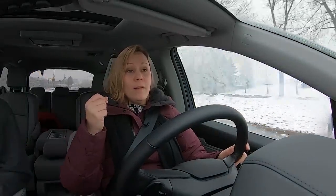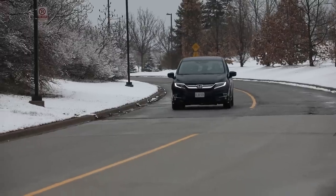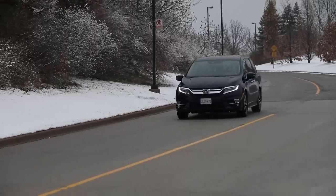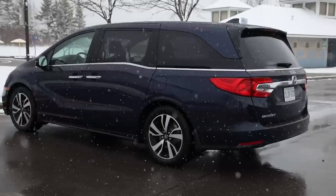Despite what the Odyssey has going for it, we can't ignore that the minivan segment is already at a disadvantage because people don't want to buy one — it's just not fashionable. I find myself apologizing for this car when neighbors come by. It's 'mom week' and I feel like I have to apologize for the appearance of it, which is a big problem for this segment.